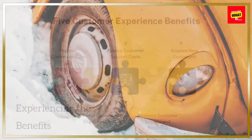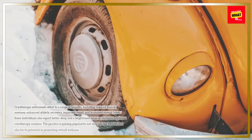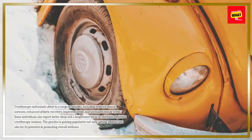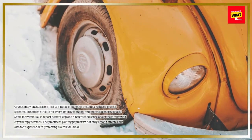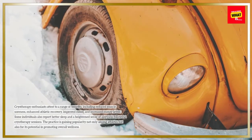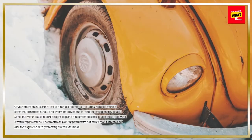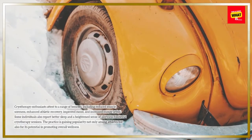Experiencing the benefits. Cryotherapy enthusiasts attest to a range of benefits, including reduced muscle soreness, enhanced athletic recovery, improved mood, and increased energy levels. Some individuals also report better sleep and a heightened sense of alertness following cryotherapy sessions. The practice is gaining popularity not only among athletes but also for its potential in promoting overall wellness.